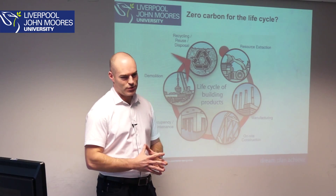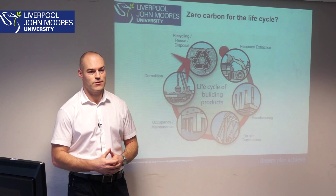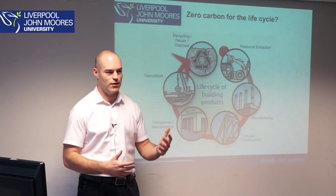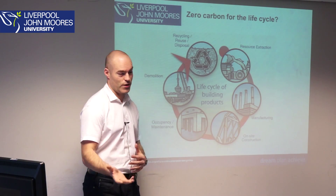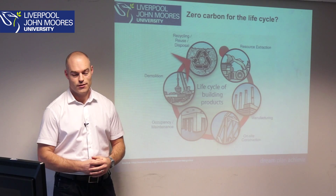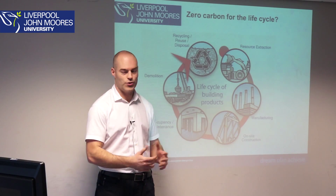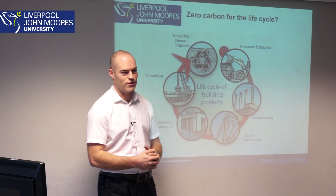It all boils down to this: when we think about the idea of something being zero carbon, one of the main things we need to consider is the life cycle of the building. We're thinking about all the resources needed — the extraction of materials like steel, concrete, and brick — how those materials are manufactured, whether in the UK, Europe, or overseas, how they're brought to site, construction on site, how the building is maintained and occupied over a 60–70 year period, and then whether it's demolished, reused, sent to landfill, or recycled. There are a lot of different stages to consider in the life cycle.